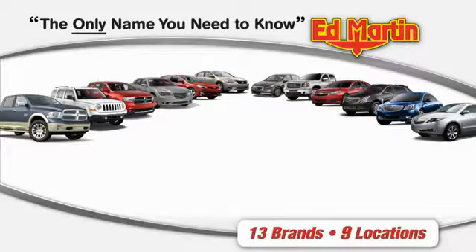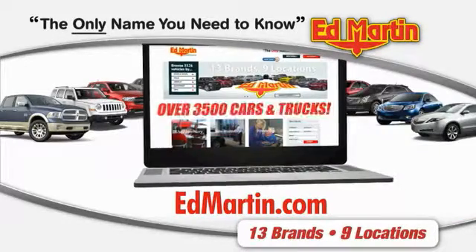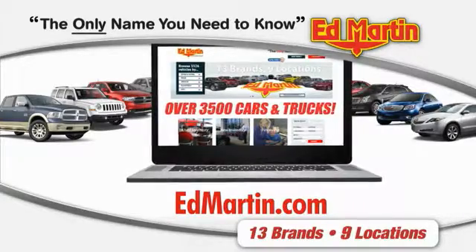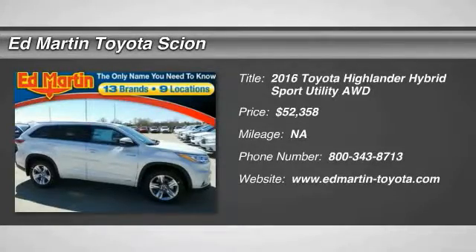Thank you for clicking our video. You can also shop over 3,500 more cars and trucks online at edmartin.com. 2016 Highlander Hybrid.